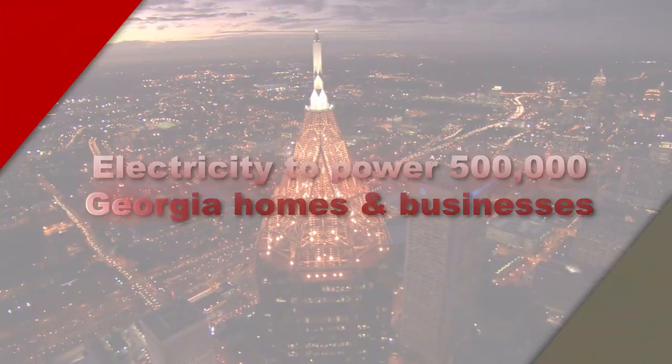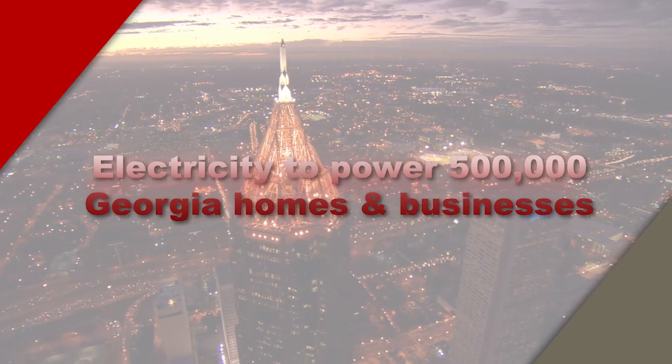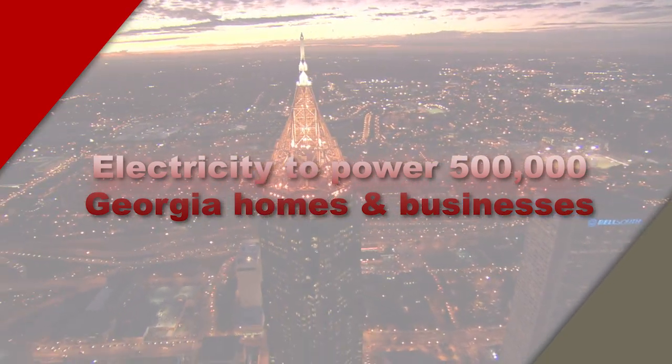Thanks so much, Ashley, for sharing the difference the Vogel 3 and 4 project is making here in Burke County. When completed, Vogel 3 and 4 will produce enough electricity to power 500,000 Georgia homes and businesses. That's all we have time for today. Thanks so much for joining us as we continue this exciting journey towards the completion of the first new nuclear in 30 years here at Plant Vogel. Take care, stay safe, and we'll see you next time for more great stories here on the Vogel Timeline Report.